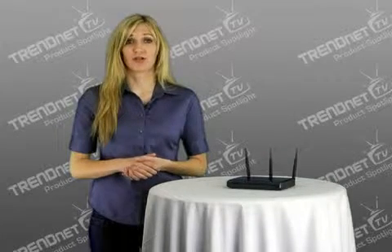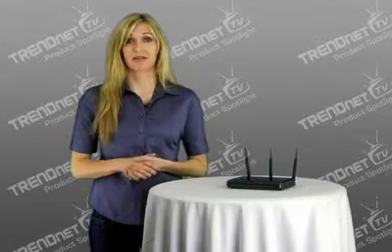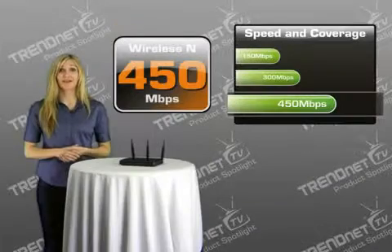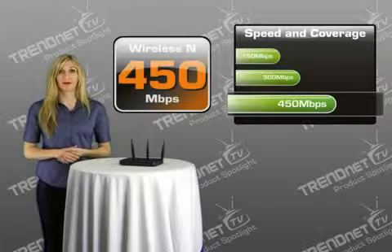Hi, I'm Katherine. Today I'm excited to show you the world's first 450 Mbps wireless N-Gigabit router, model TEW691GR. That's right, this is the very first wireless router that has a top theoretical speed of 450 Mbps.